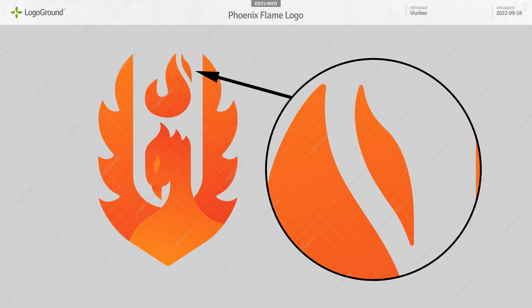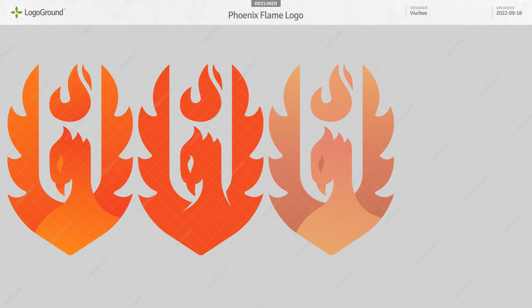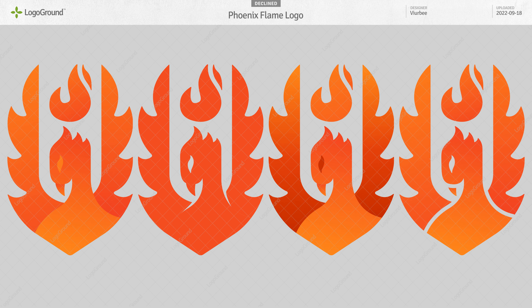Then also, I think this tiny flame here doesn't quite work and the gradient is not ideal. I would recommend one color, or stronger gradients, or gaps between the gradients.